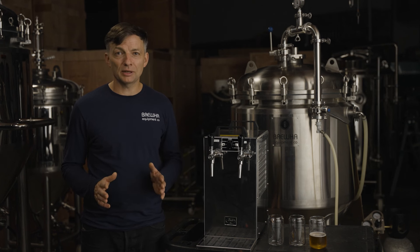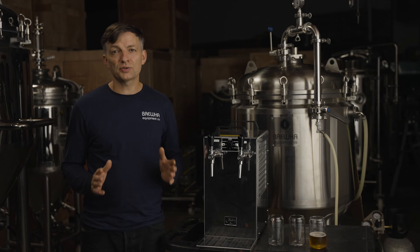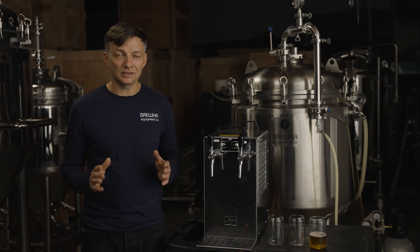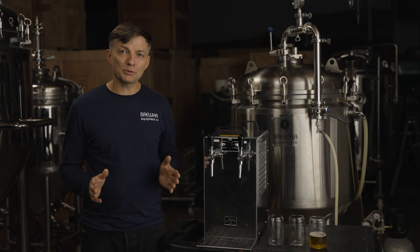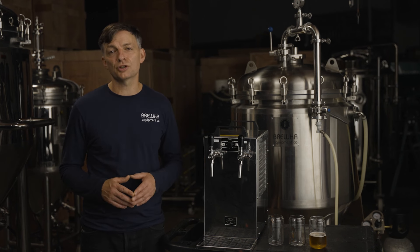It also means less capital outlay on kegs and cold rooms for keg storage. With its 5-in-1 fermenters, Bruja makes serving the freshest beer faster and easier. Since they enable you to capture fermentation gas, your beer is carbonated and ready to serve as soon as fermentation is complete.